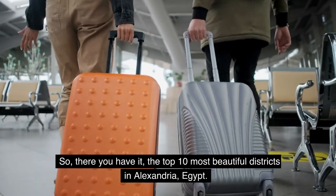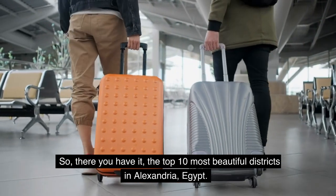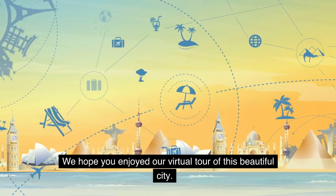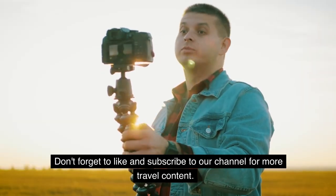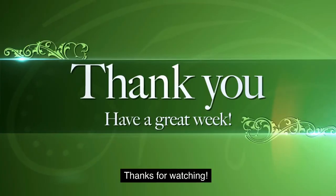So, there you have it — the top 10 most beautiful districts in Alexandria, Egypt. We hope you enjoyed our virtual tour of this beautiful city. Don't forget to like and subscribe to our channel for more travel content.